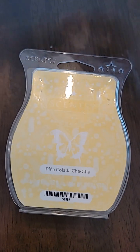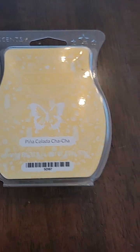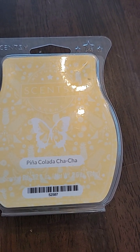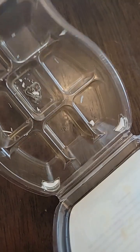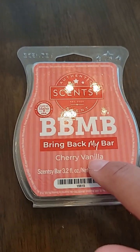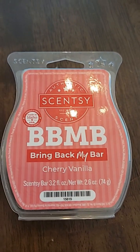Pina Colada Cha Cha is a tried-and-true favorite of many people. I think it went away for a little bit and then they brought it back. It's island coconut and zesty pineapple, while white rum and vanilla bean follow. It is a true pina colada scent — it's yummy. It's a light, white creamy wax, like a coconut color. Just a fantastic summer scent, and another one I'd recommend.